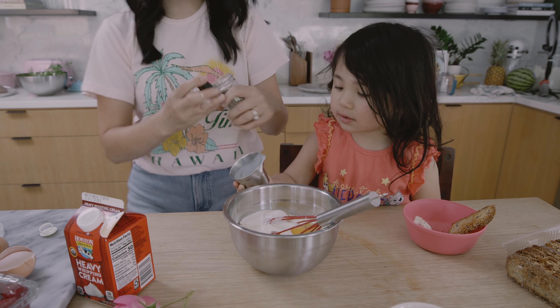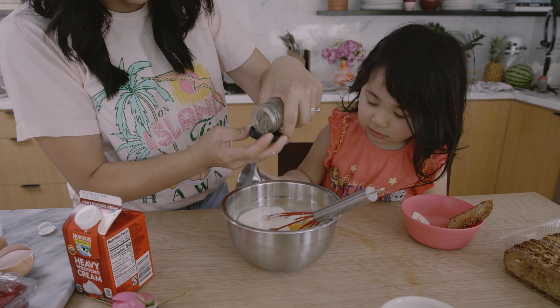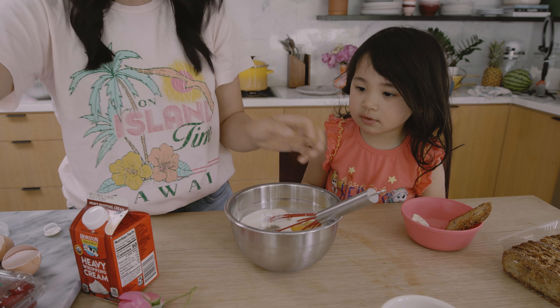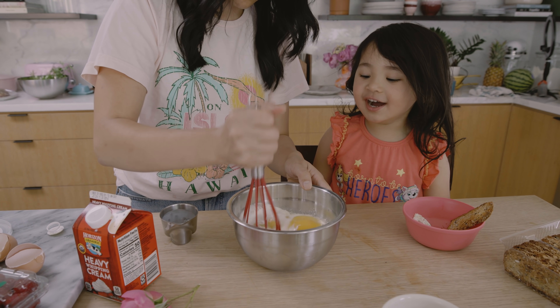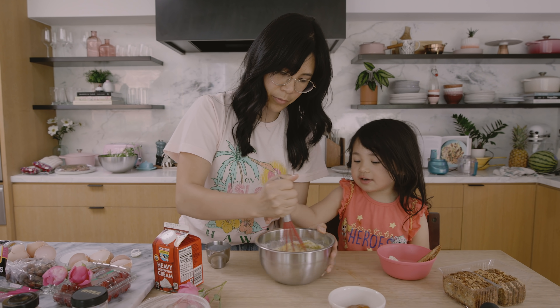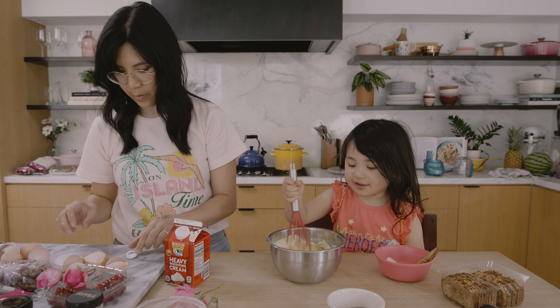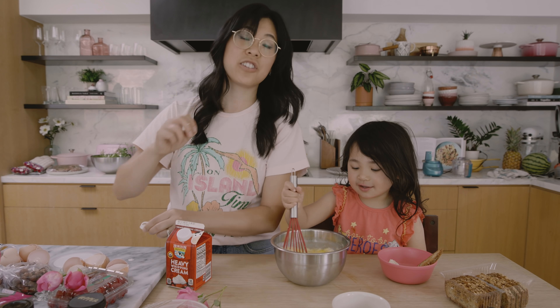I won't make it too spicy, okay? I'll just add a little bit. Don't smell this because you'll be — achoo! Let's give it a stir. That's her tagline: 'Let's give it a stir.' It's actually better than 'mix, mix, mix' if you ask me.